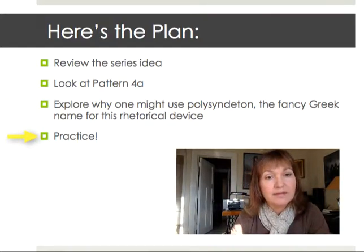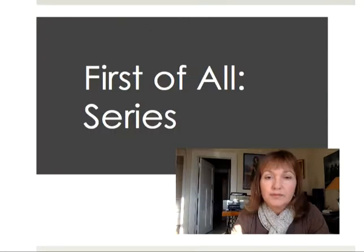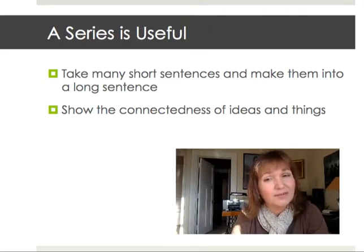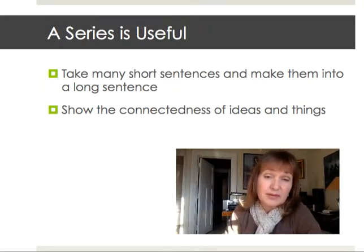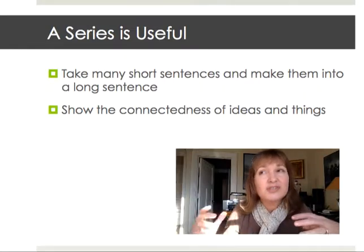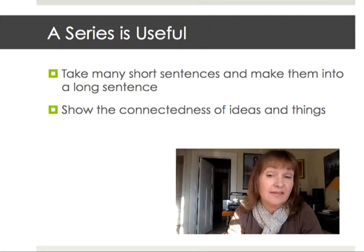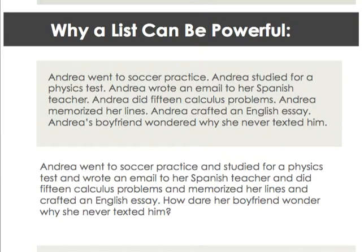And of course, as always, we're going to practice. First of all, why do you really want to use a series? A series is useful — it takes a lot of short sentences and makes them into a long sentence. It can also show the connectedness of ideas and things, and bring them together in ways that you are going to find very useful. Let's look at two examples to see why a list can be powerful.